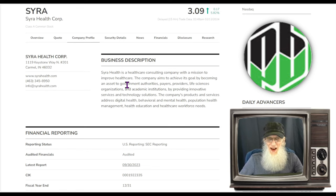So what is Sierra Health all about? They tell us Sierra Health is a healthcare consulting company with a mission to improve healthcare. The company aims to achieve its goal by becoming an asset to government authorities, payers, providers, life science organizations, and academic institutions by providing innovative services and technology solutions. The company's products and services address digital health, behavioral and mental health, population health management, health education, and healthcare workforce needs. It's not like they're making medicines or even equipment — they deal with technology and platforms, and they also work with the workforce bringing in people with the expertise to help people.